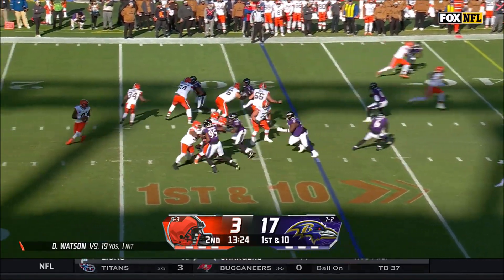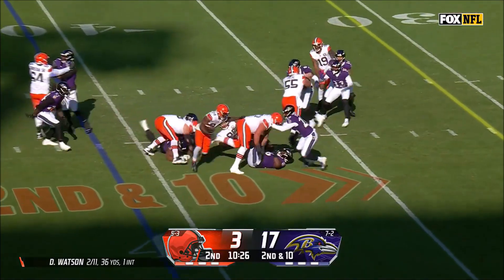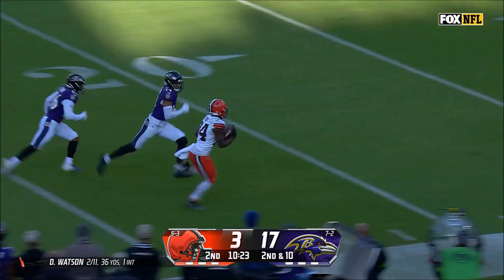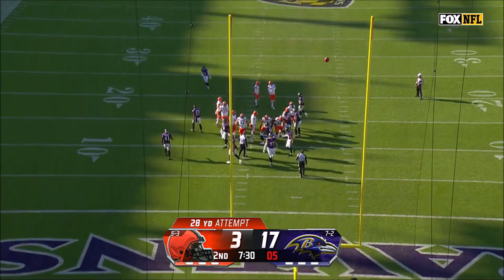The Browns begin the second quarter with a Watson pass to Amari Cooper for a gain of 17 yards. Four plays later, Jerome Ford runs to his right for 28 yards. This sets up a Dustin Hopkins field goal of 28 yards, and the kick is good.